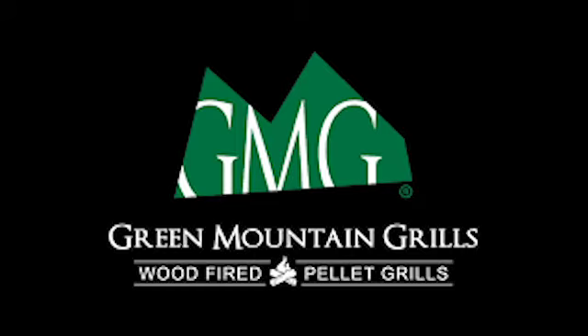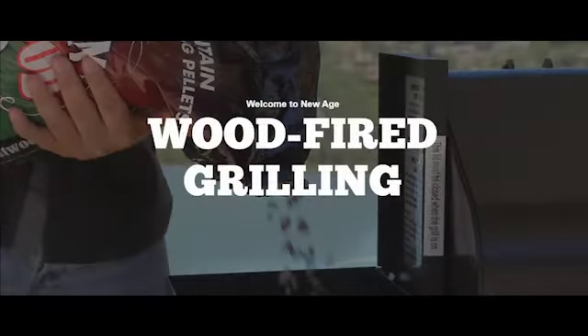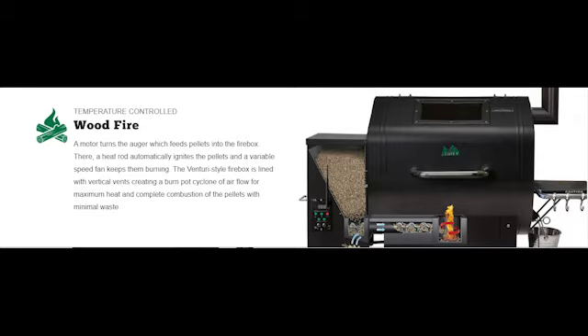Experience the new backyard standard with the Green Mountain Grill and Smoker from Steve Hendershye in Worthington, and you too can grill smarter and eat better. Green Mountain Grills offers the best in wood fire pellet grills — they're top of the line. The best of the best.